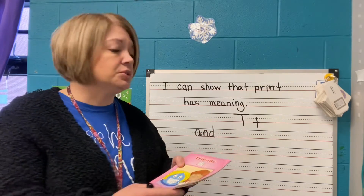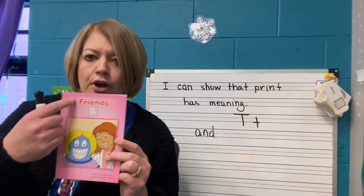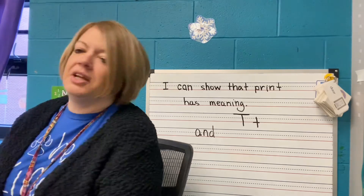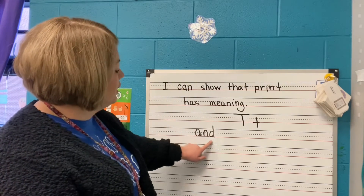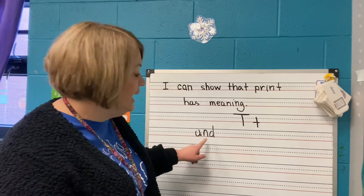Now, in our story, we talked about how Miss T is friends with her dentist — they are friends. I want you to think about one of your friends, and we're going to use the word 'and' in our project or activity today.